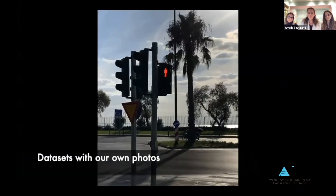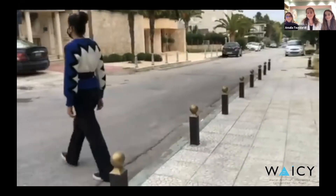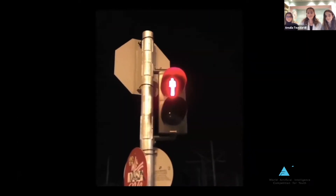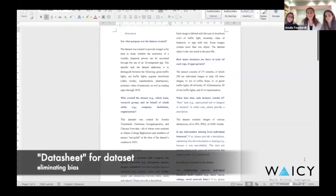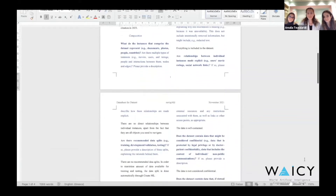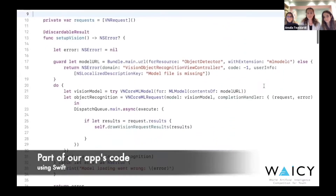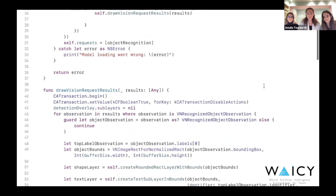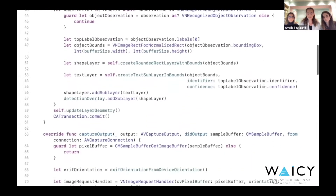All programming was done using Swift. We started by gathering our datasets, both through photos found on the Internet and ones we took at different times of the day to avoid bias. We even included a data sheet for the datasets, explaining the motivation, composition, collection process, cleaning and labeling, and uses of all contexts. Then we trained our model with the help of CreateML. Proving its accuracy, our model has less than 0.1 loss. After training our model, we imported it into our app and worked on the user interface.